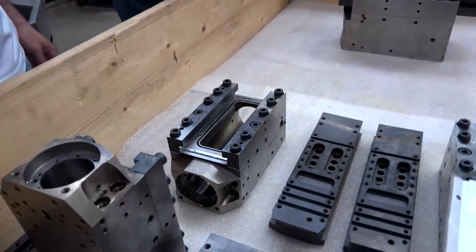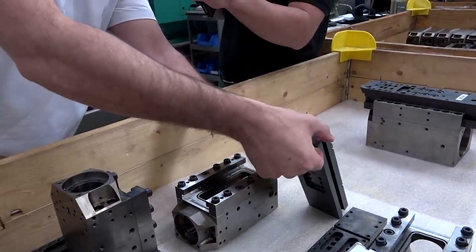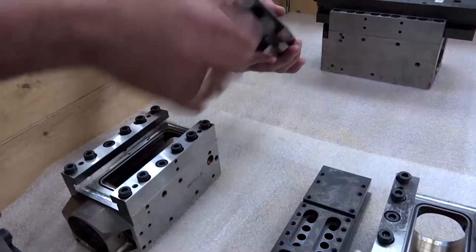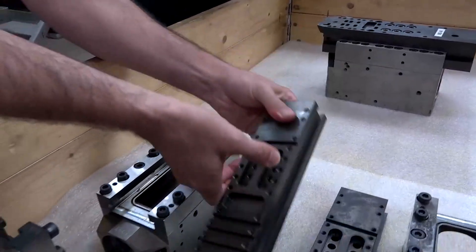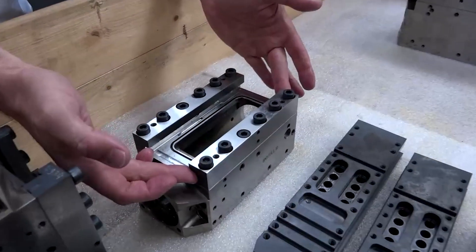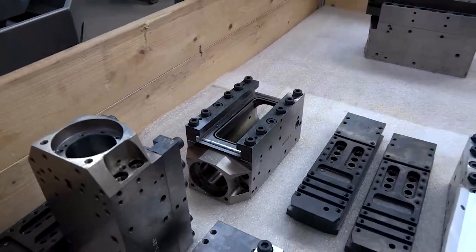We measure the height from here, here, and the back side as well, and the machine automatically measures also these two and these two, calculates, and grinds by itself. And the result — for everyone who's watching, we'll get our camera guy to zoom in.